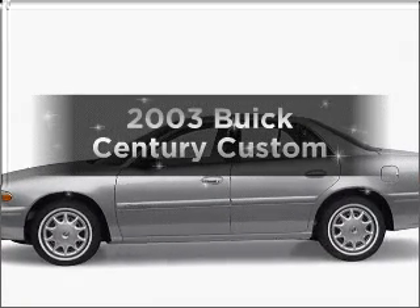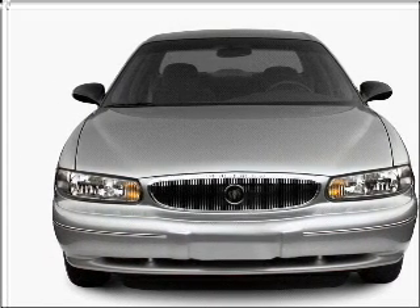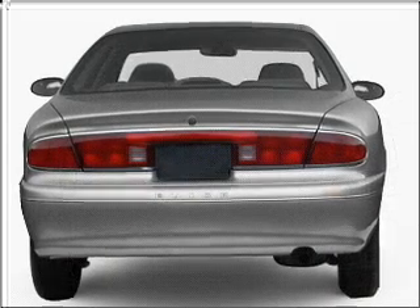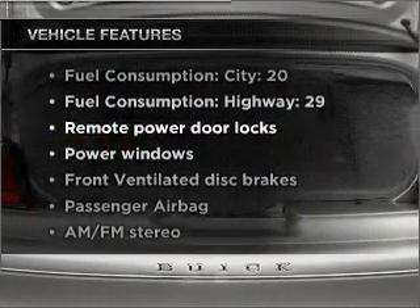Introducing the 2003 Buick Sentry. Travel the roads in style and comfort in this great vehicle with a solid six cylinder engine that responds smoothly to its automatic transmission, and with these notable features you won't want to miss out on the opportunity to own this amazing vehicle.